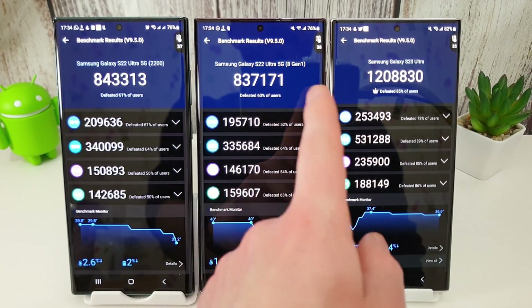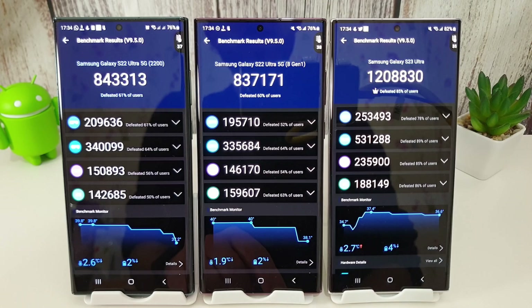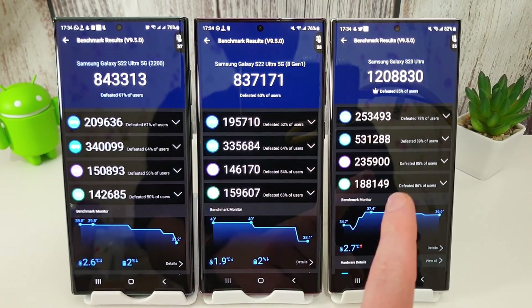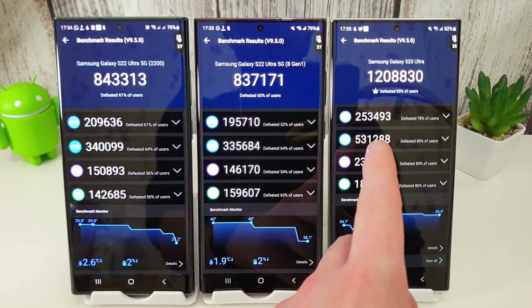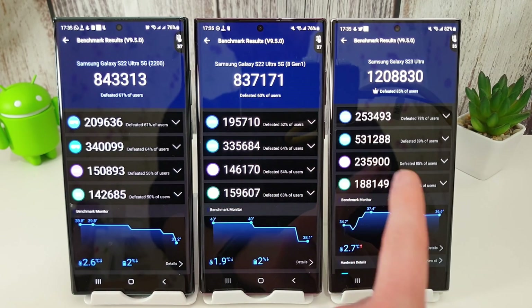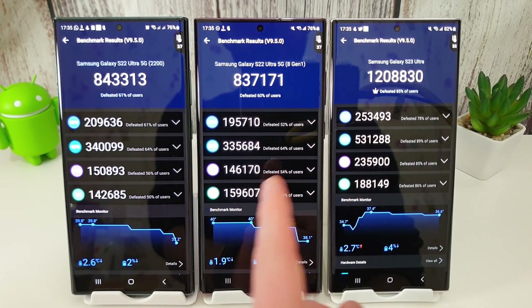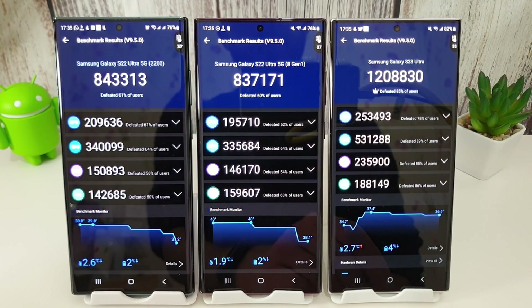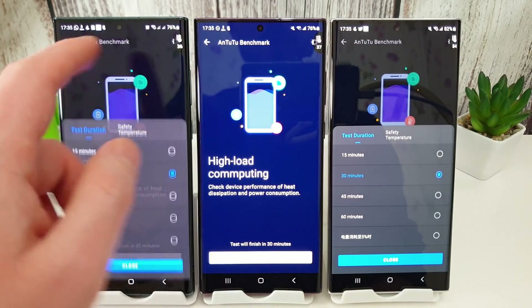Temperature-wise: 8 Gen 1 is at 38 degrees, 8 Gen 2 at 35 degrees, and Exynos at 37 degrees — not too much difference between the old S22s, but a substantial increase on the 8 Gen 2. CPU, GPU, and memory are all massively improved on the 8 Gen 2 compared to the 8 Gen 1. Battery is at 76% for both S22s and 82% for the S23. Now running a 30-minute AnTuTu stress test to compare sustained performance.